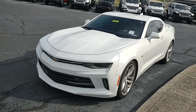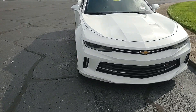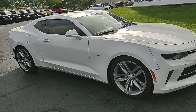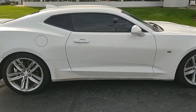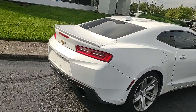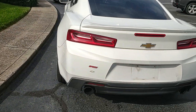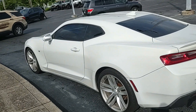Hey guys, Chris at Crossroads Jeep in Louisville, Kentucky, doing a little walk-around video on this 2016 Chevy Camaro. This is the 1LT — they just traded this in last week for a brand new Wrangler, and at $12,000 that is simply not going to sit here for very long.